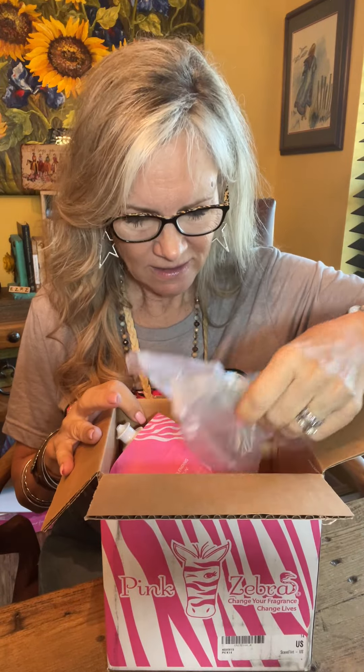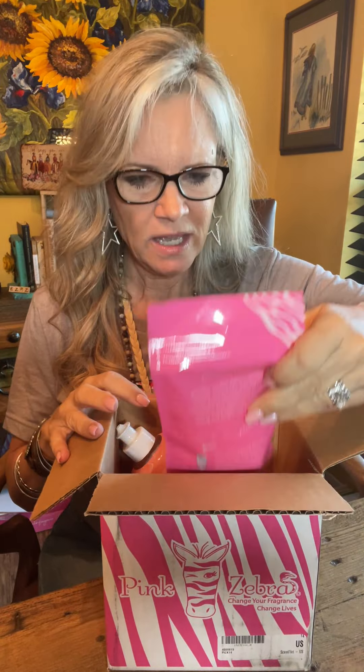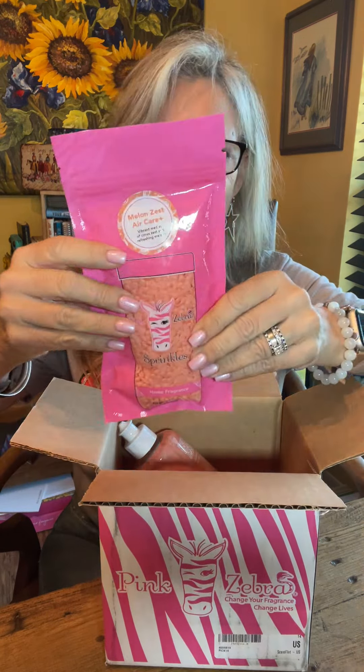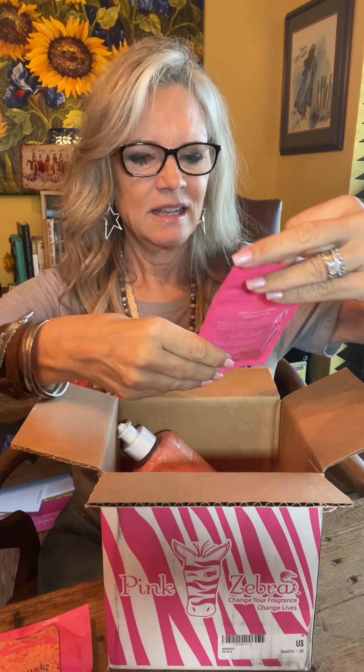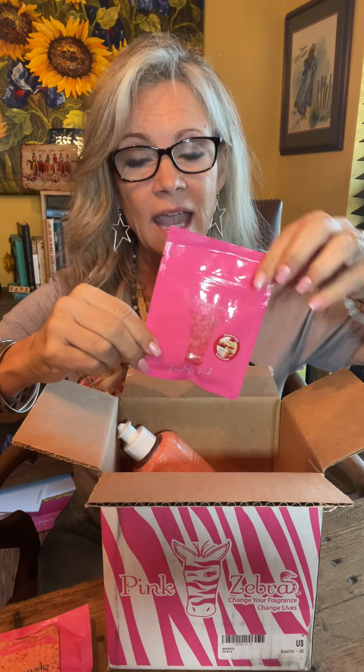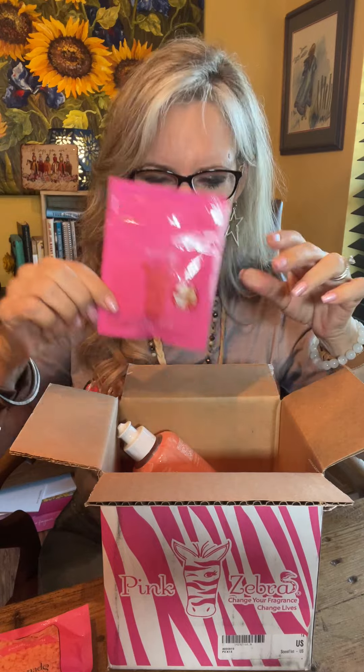Let's see what we got. We have Melon Zest Air Care Sprinkles — I'm going to have to open this one and smell it. My dogs are going to start arguing while I'm doing this. Strawberry Shortcake! This was our Club Pink in the month of April, so it will be our Paisley's pick in May. This is amazing. I cannot wait to get my hands on lots of these.